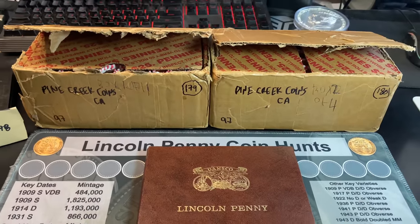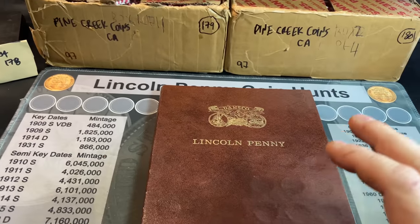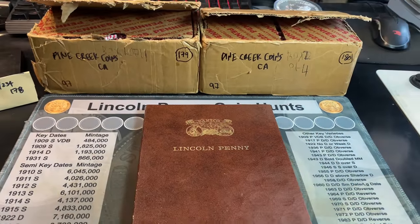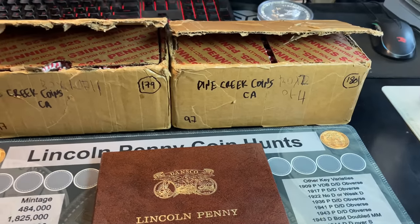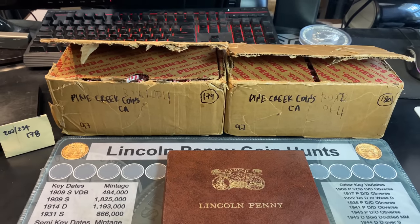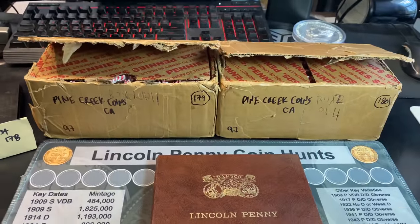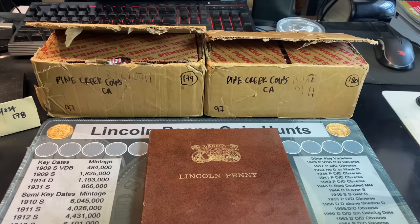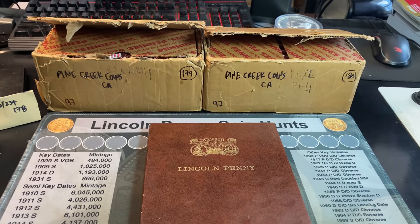Hey everyone, it's Rob Fine Treasure. Welcome back to my channel. We have another two-box penny hunt to try to get another cent for this Dansco Lincoln penny album. The last time we had a cent slotted was in episode 82, boxes 149 and 150 — and this is 179 and 180. I've already popped the top of both boxes from Pine Creek Coins to simplify the intro and get right to the hunt. If you're new to the series, you can start the entire playlist from box one — it's listed in the video description and pinned up here.